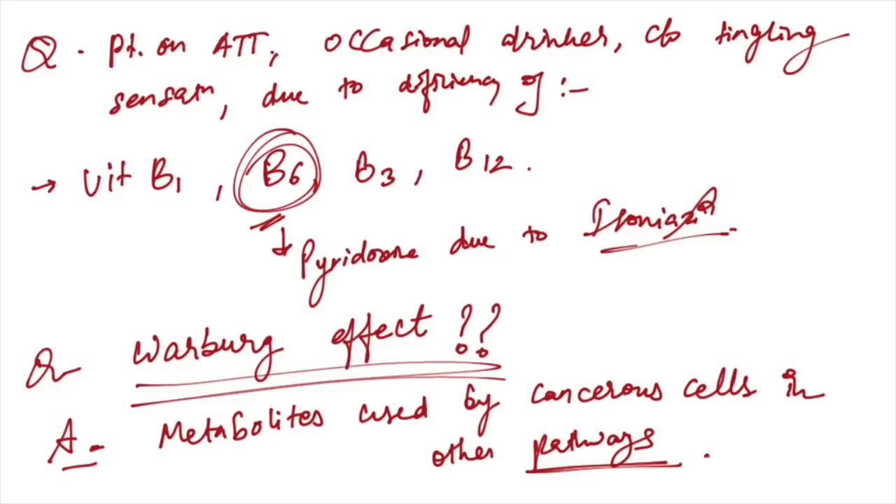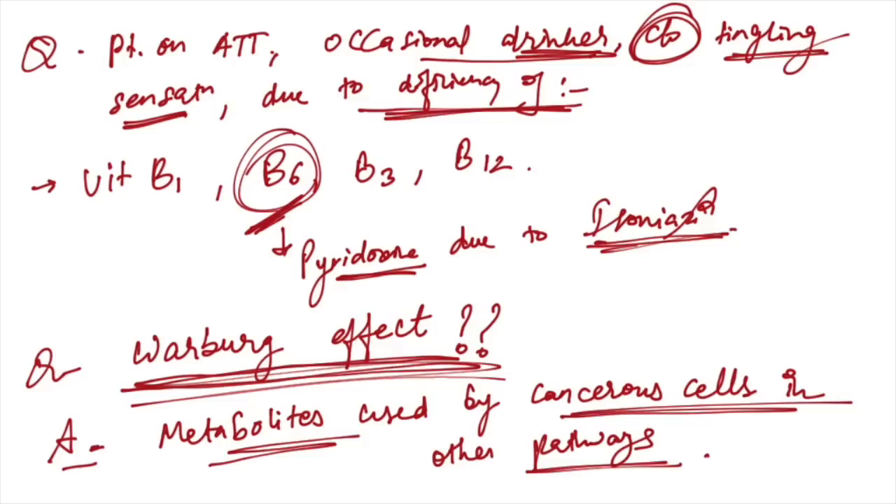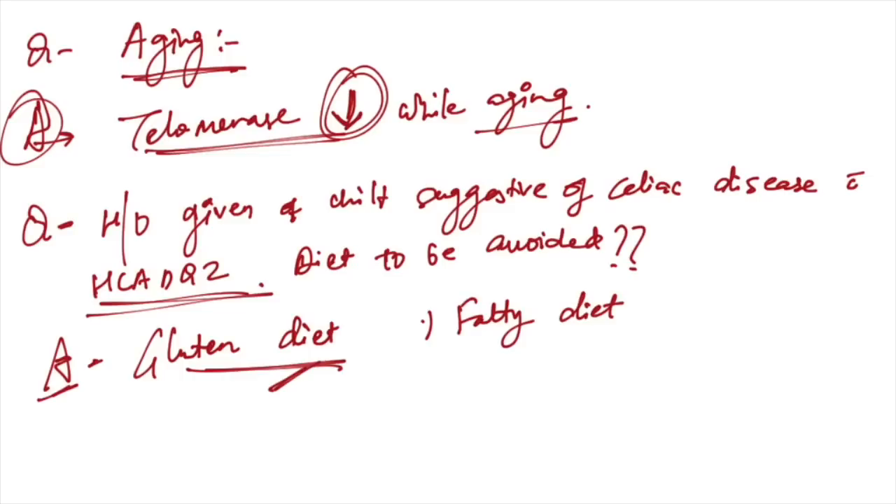Patient on ATT who is an occasional drinker complaining of tingling sensation — this is due to deficiency of vitamin B6, because isoniazid causes deficiency of pyridoxine (vitamin B6). The Warburg effect involves metabolites used by cancer cells in other pathways.